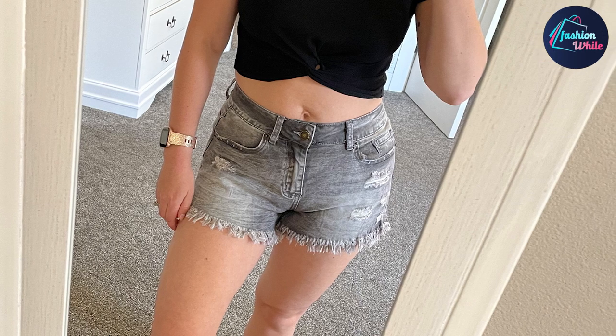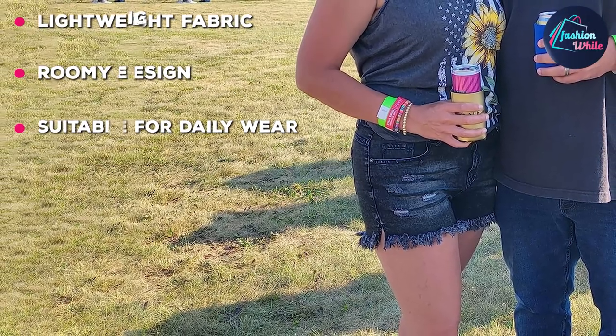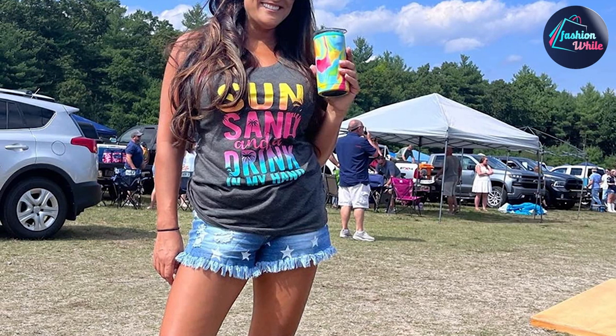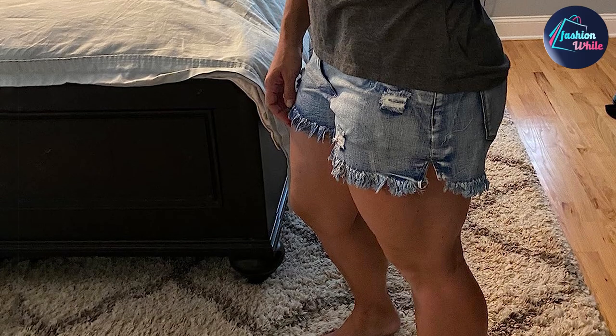Not just that, these mid-rise denim shorts come with a raw hemline, frayed detailing, side slits, zippers and no less than 5 functional pockets. Being one of the best jean shorts for women, this product lets you dress up or dress down at your convenience. You can pair it with casual tops, crop tops and bralettes or with cotton shirts.